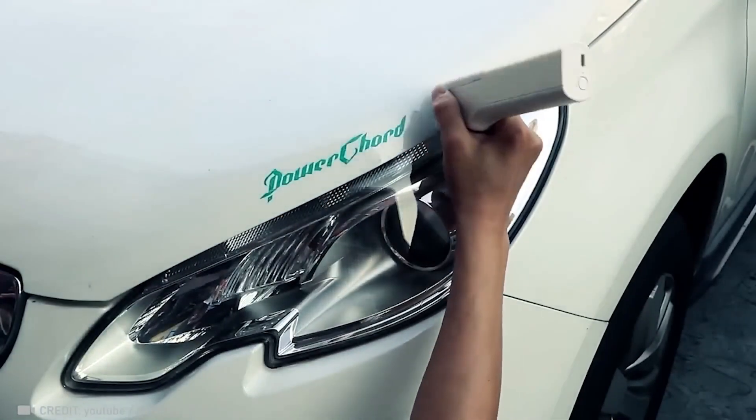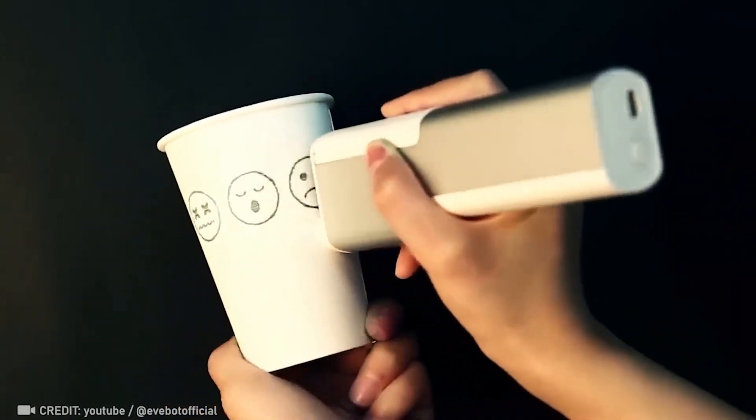Imagine this — the ability to print any time, anywhere. Revolutionary.